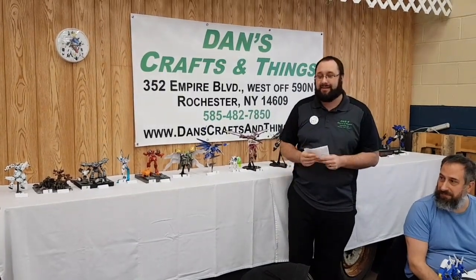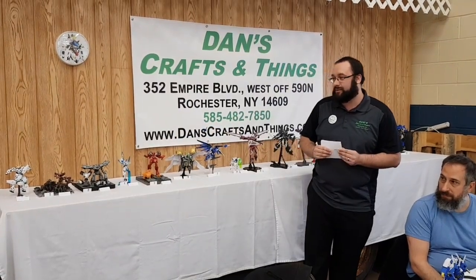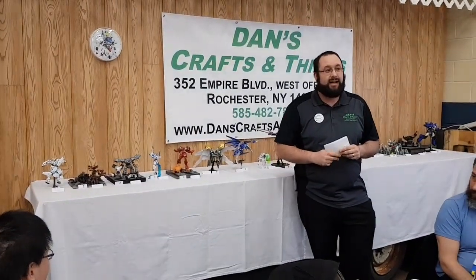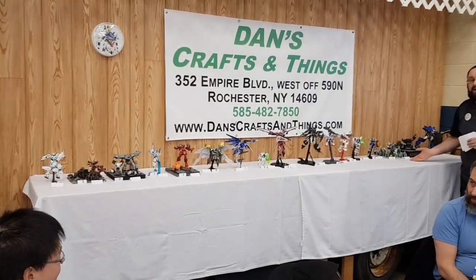Now for the big one. The big one is for the MK2 PG kit — that's going to Best of Show. That's the one that we judges decided is our favorite kit. And that one goes to — I don't have it listed here — but that would be number 15, Tyler.